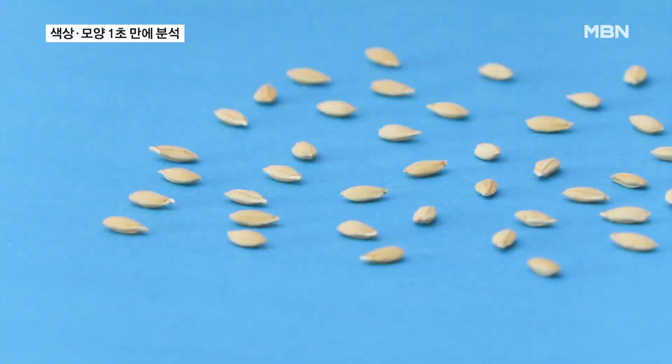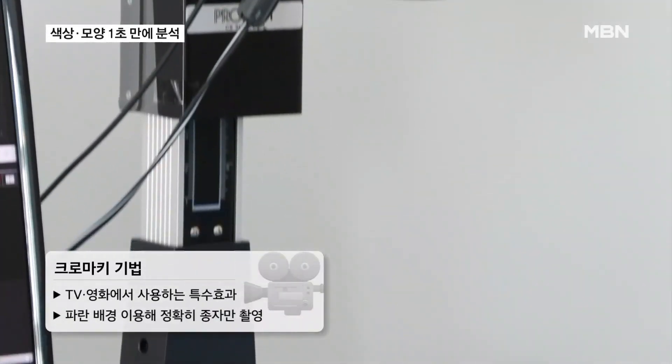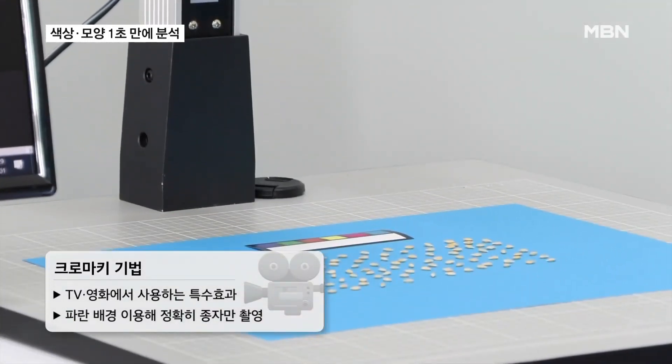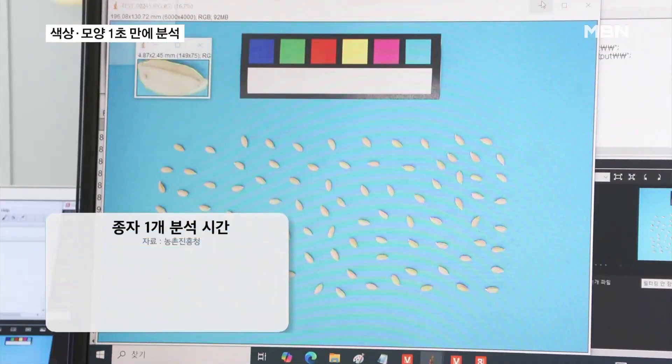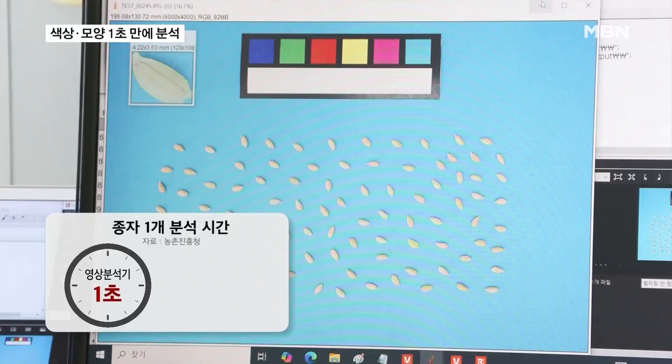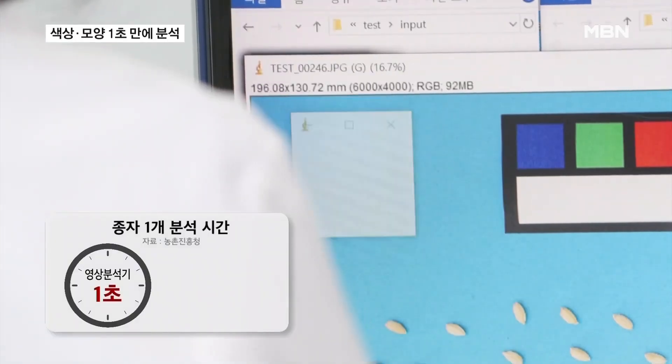Rice seeds are placed on a blue sheet of paper. As a video analyzer using chroma-key technology passes by, the growth information of each rice seed is quickly collected. It takes only one second to quantify 11 traits, including size, color, shape, and more.